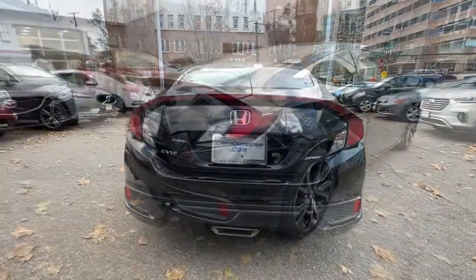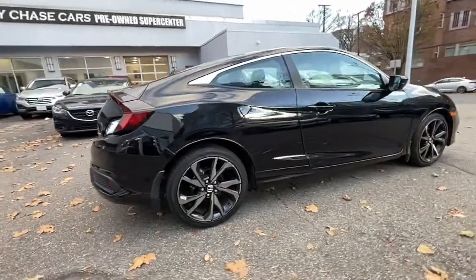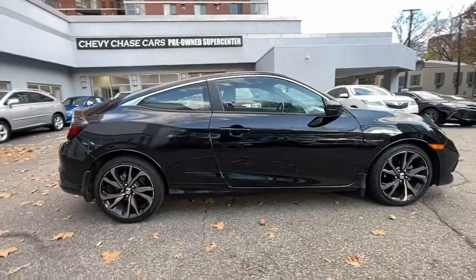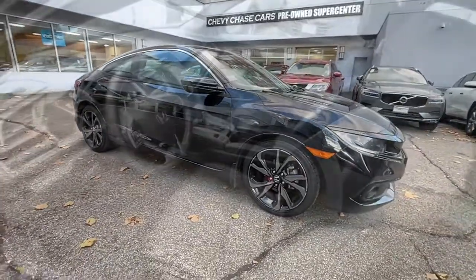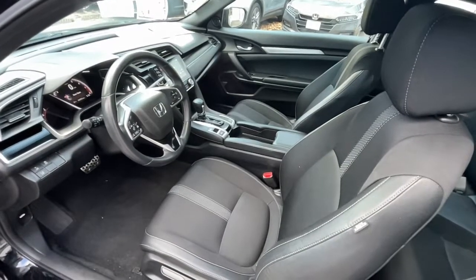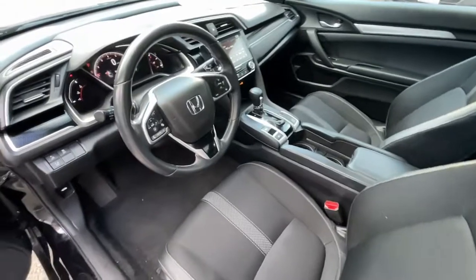These are just some of the great options this vehicle comes with: fog lamps, lane keeping assist, remote engine start, iPod and MP3 input, heated front seat, stability control, vehicle anti-theft system, traction control, intermittent wipers, and split bench seat.